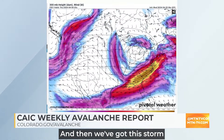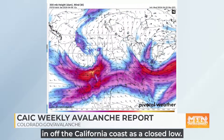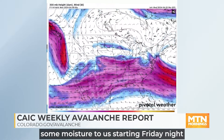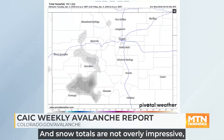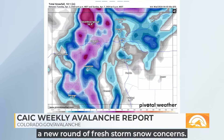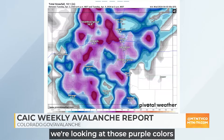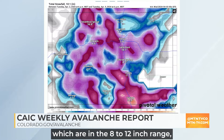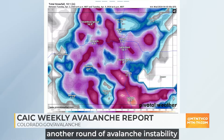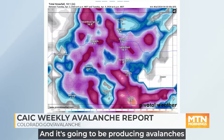We've got this storm system rolling in. You can see here the time stamp on the top — this system rolling in off the California coast as a closed low. It brings some moisture to us starting Friday night and through Saturday. Snow totals are not overly impressive, but they're enough to generate a new round of fresh storm snow concerns. By the time we get through the end of Saturday, we're looking at those purple colors, which are in the 8 to 12-inch range, potentially even a little bit more in the Park Range north of Steamboat. That's going to create another round of avalanche instability in the colder, fresh storm snow.